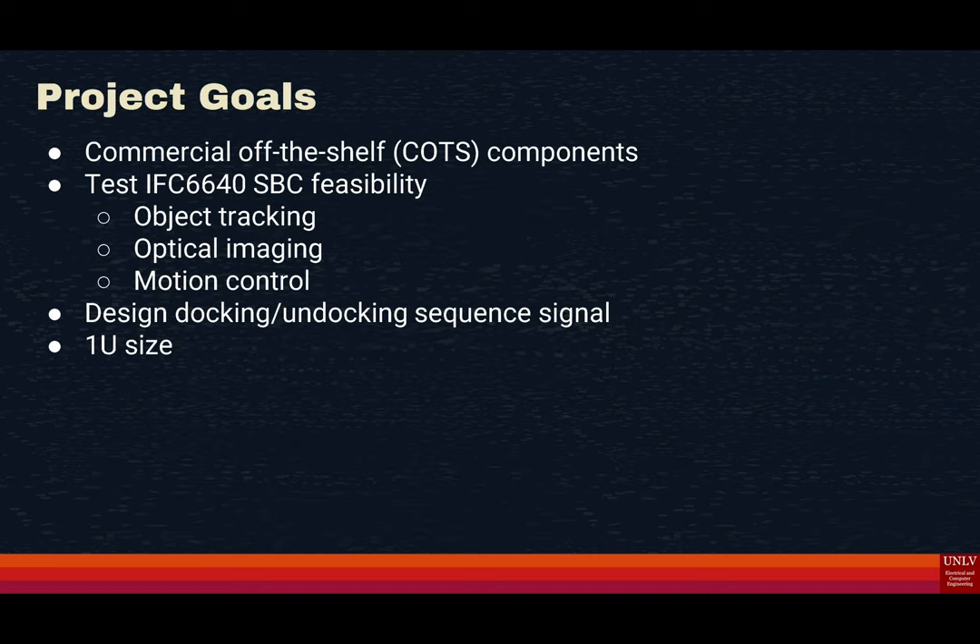Some common themes in the current market are: one, they are very expensive; two, they are large; three, they are very complicated systems; and four, they don't have all of the capabilities that we need. So that's where our team comes in.